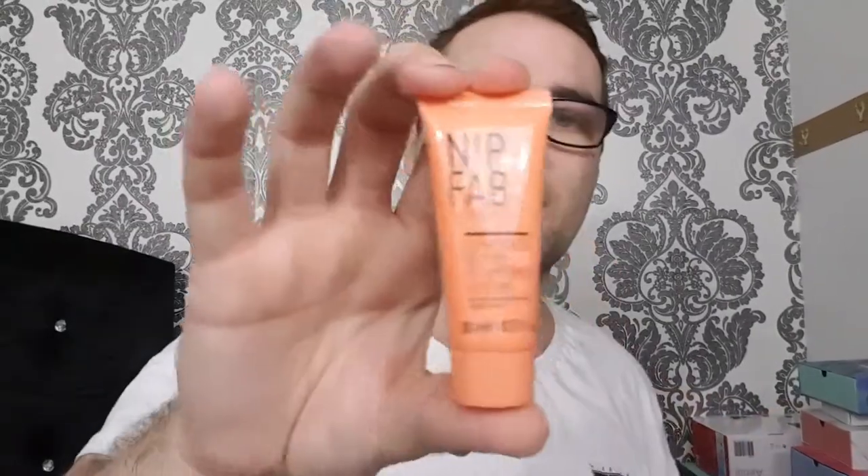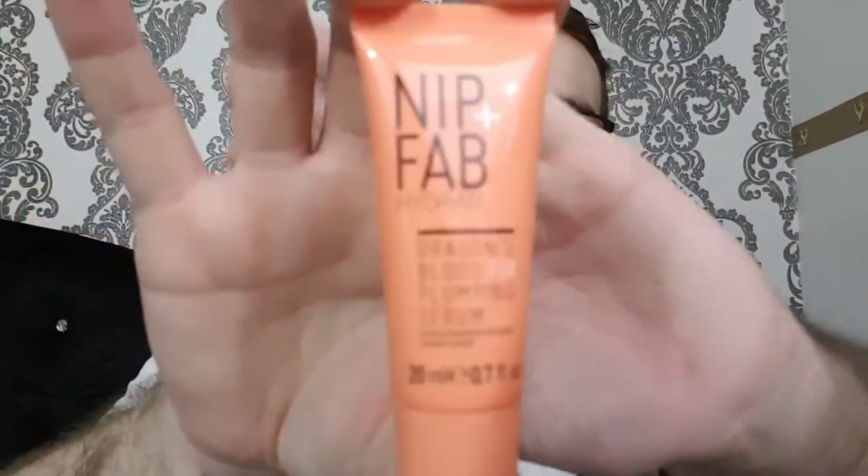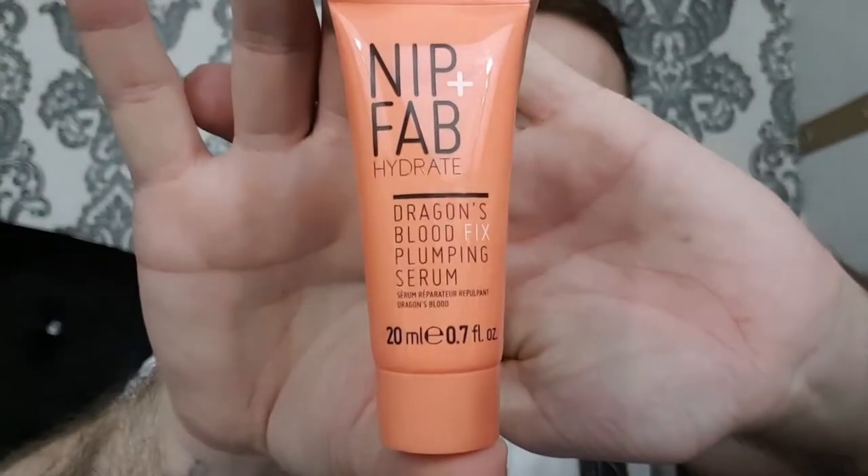Next is Nip and Fab Hydrate Dragon's Blood Fix Plumping Serum — it's 20ml so I'm not sure if it's a sample or full size. It's described as a lightweight serum that delivers an instant shot of moisture to dehydrated skin with hyaluronic acid. These are products I will try, but I'll test them at the end of the video.